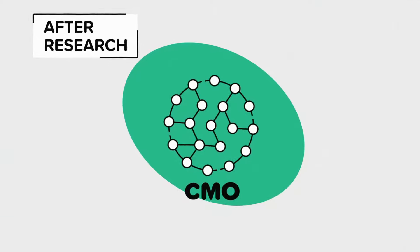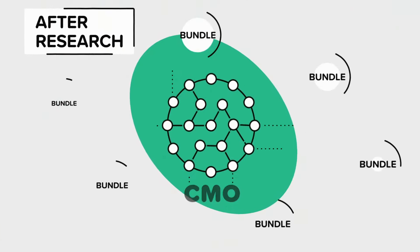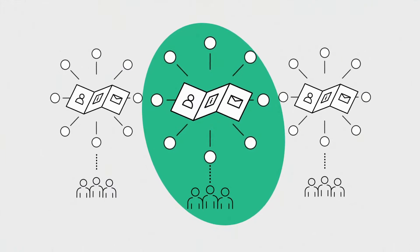After research, CMO uses advanced machine learning algorithms to identify the best bundles out of billions. CMO delivers the optimal message map for every channel and segment, ready for execution.